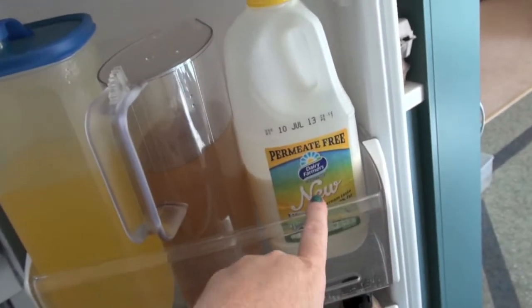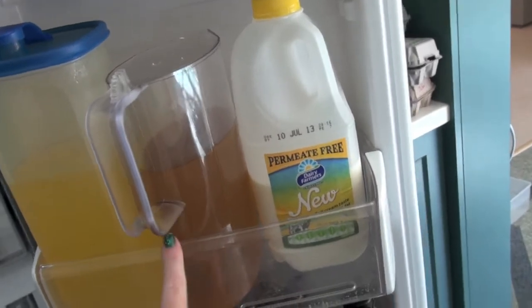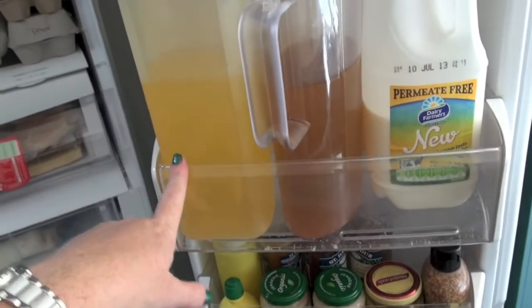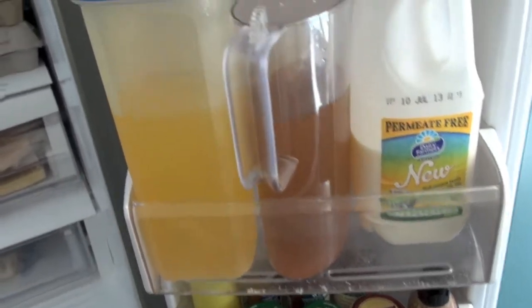Then we've got the two percent milk, which as I said is what I'll have in my tea and Christy has. That's just some iced tea and a natural, healthier orange cordial that Christy likes.